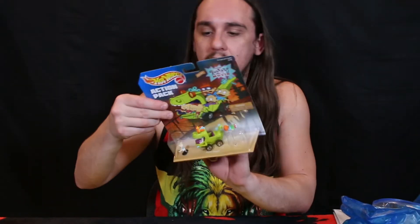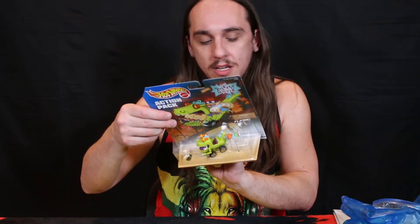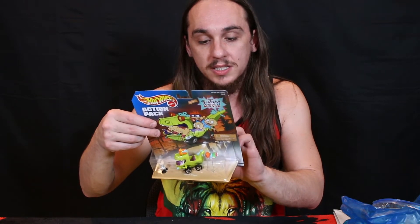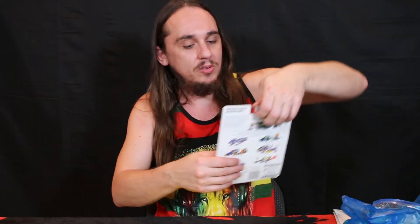They also got Toy Story Solar Racing, Drag Racing, the Apollo Mission, the Snow Plower, and the Sky Search on the packaging. The Toy Story one would be cool to hang up somewhere. That'd be awesome.